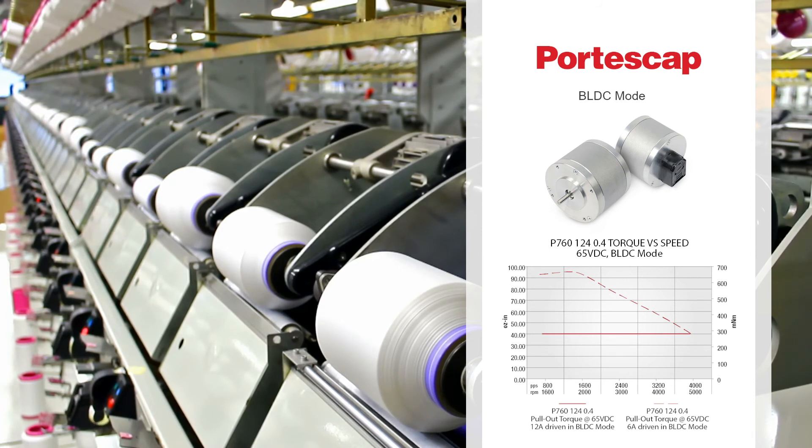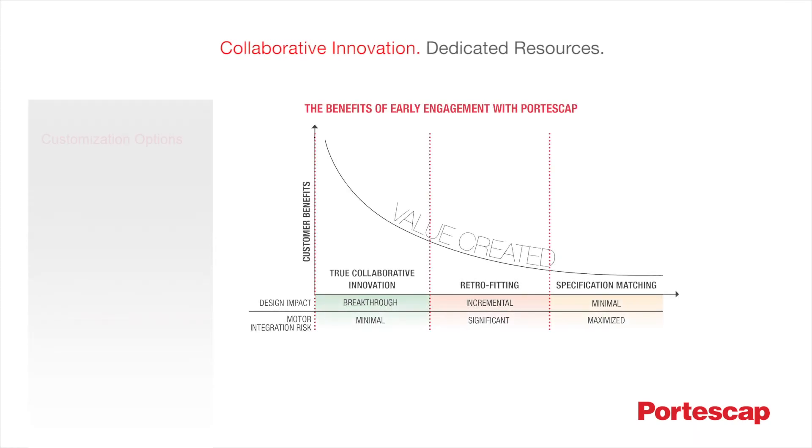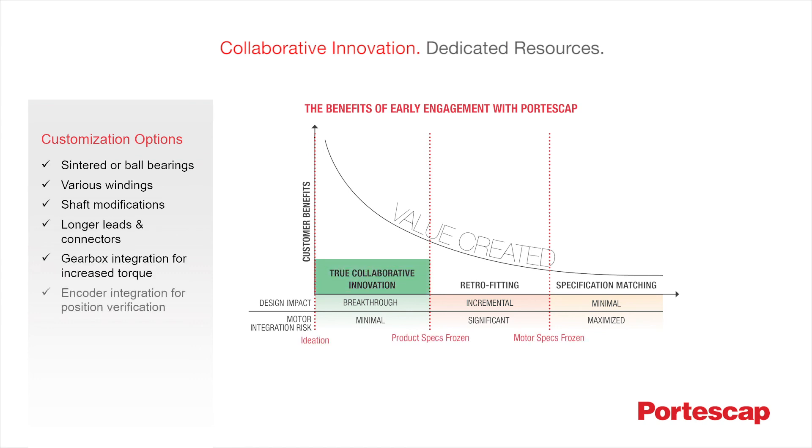Whether small applications or large ones, the key benefit to Portescap's disc magnet technology is dynamic acceleration. A perfect example of this acceleration can be seen when a disc magnet motor powers a thread guide application used in textile industries. These dynamic motors can reverse direction from plus 3000 rpm to minus 3000 rpm in just milliseconds, deftly demonstrating their outstanding acceleration properties.